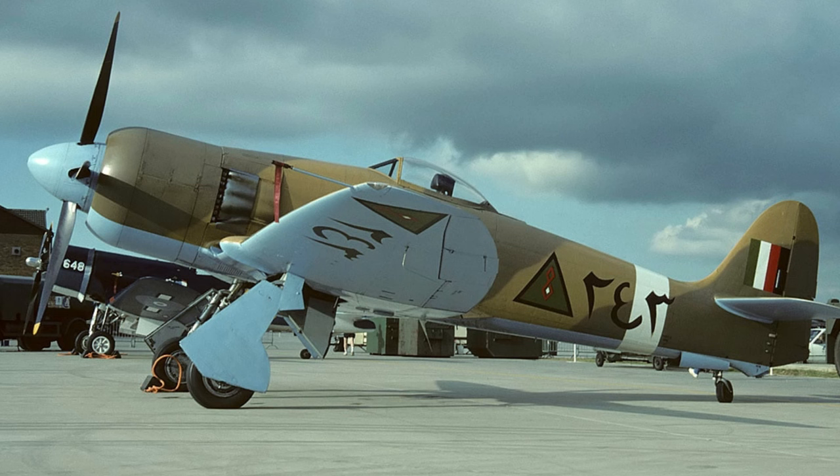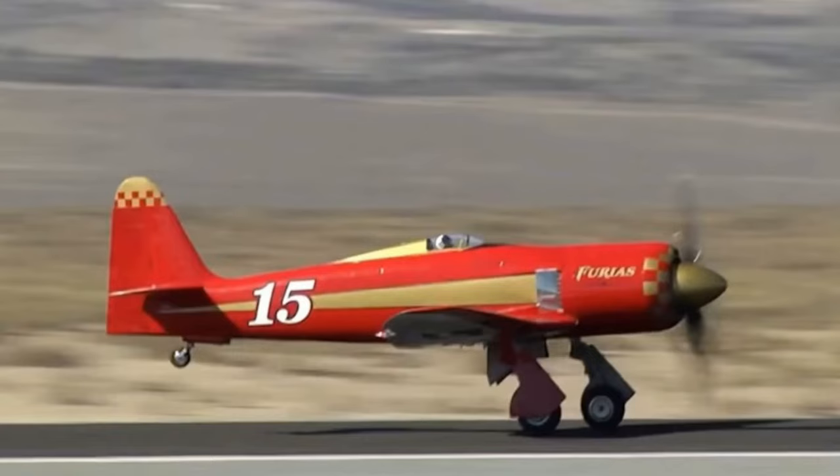With jets becoming more commonplace, Sea Furies would ultimately be retired in 1968 by the Burmese Air Force, bringing their service to an end in the military world. But, like many notable piston-engined aircraft, the Sea Fury would get a second lease on life in the civilian sector, in the scene of air racing.